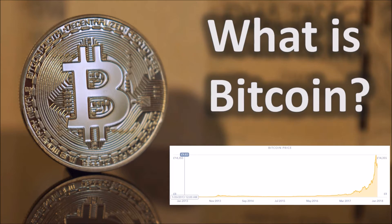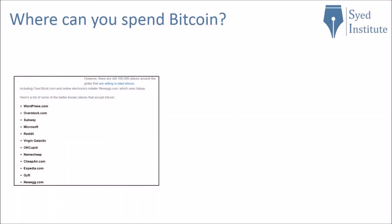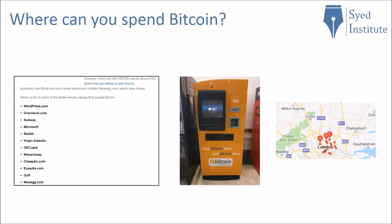Yes, many people have made a lot of money from buying and selling Bitcoin. So where can you spend Bitcoin? You can actually spend Bitcoin and other cryptocurrencies in many places around the world — you can see a small list here. There are also many ATM machines where you can exchange cash for Bitcoin.